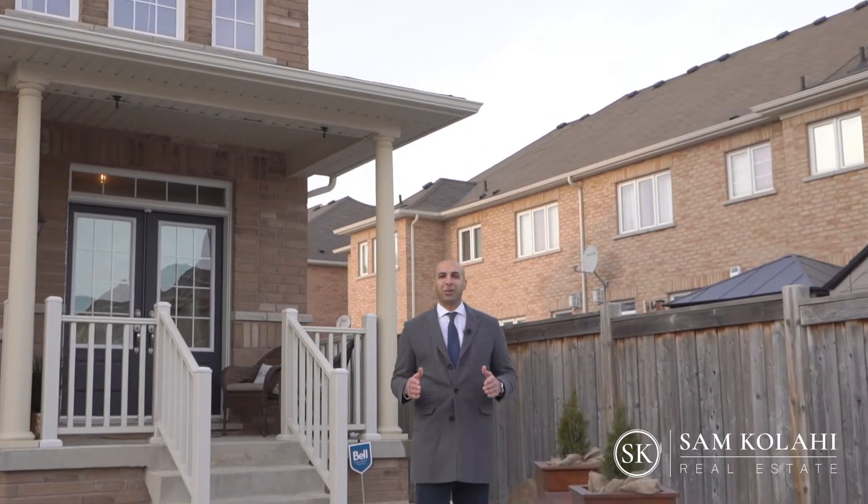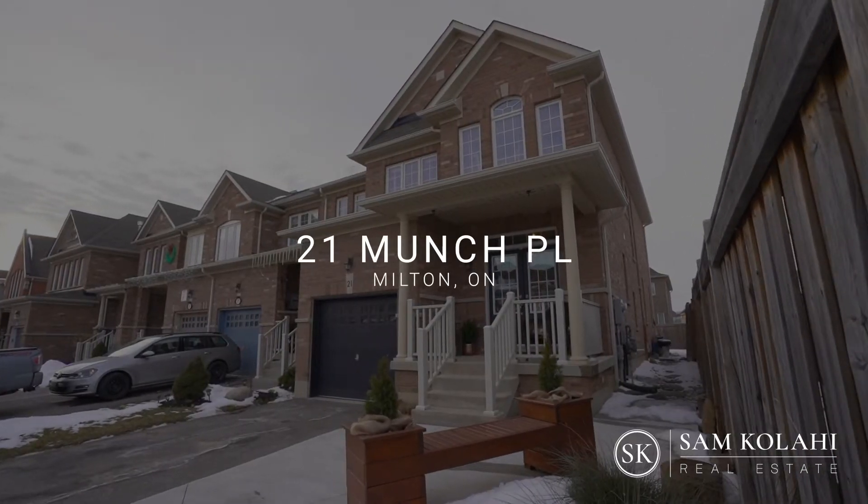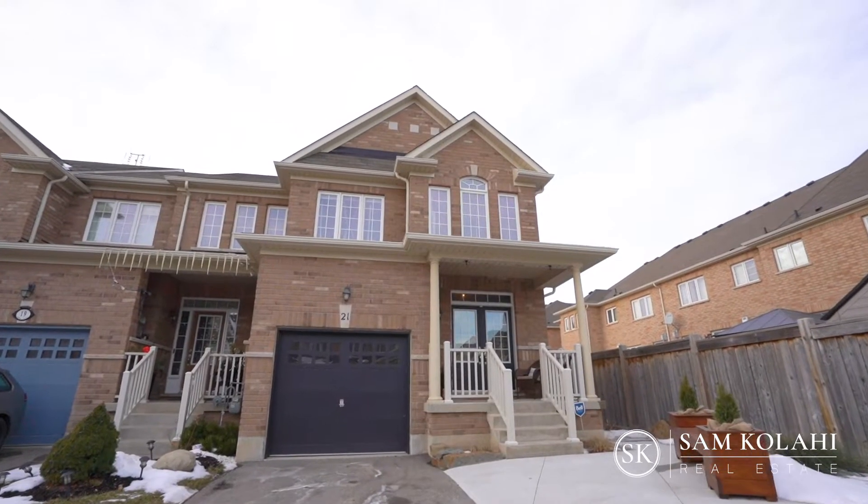Hello everybody, Sam Kalahiazar here with Century 21 Leading Edge Realty. I'm excited to present my new listing, 21 Munch Place in Milton. Conveniently located in the Woolmont neighborhood near Derry and Bronte. You're close to the escarpment and all the amenities that your family may need, with a short drive to the 401.